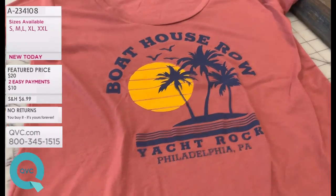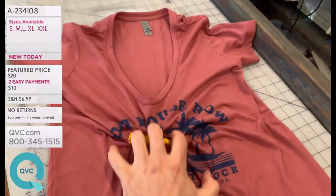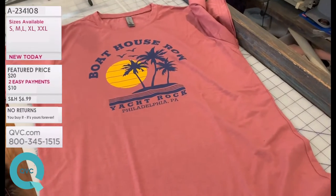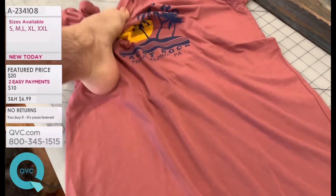Up next on the queue, we have item A231409. This is the women's high-low cut summer paradise shirt — just miraculous, rejuvenating. And don't feel left out there fellas, we have one for you too. This is the A231409 men's cut, or unisex, and we have all sizes available in this.